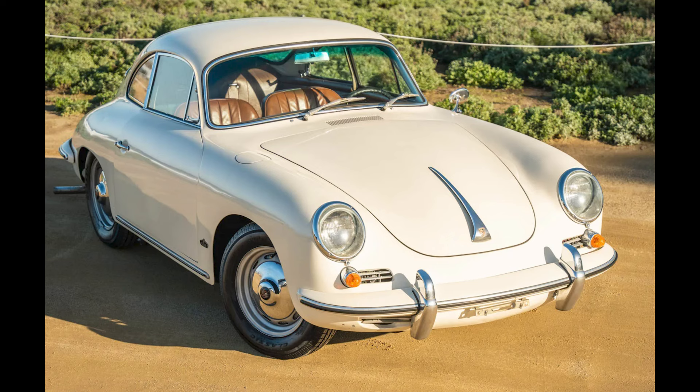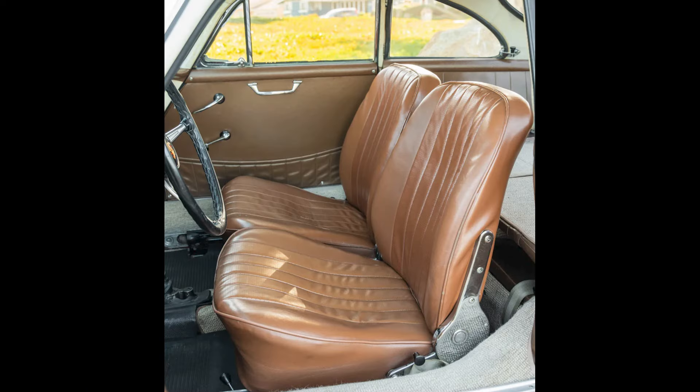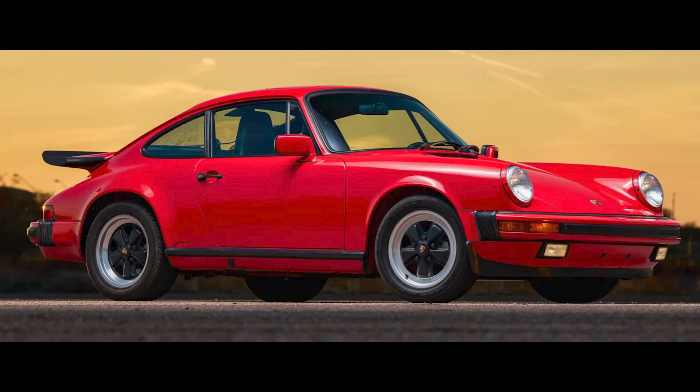An ivory 1963 356B 1600S Coupe sold for $77,000. The transmission is a replacement and the exhaust an aftermarket part. Still, this was likely a fair sale.